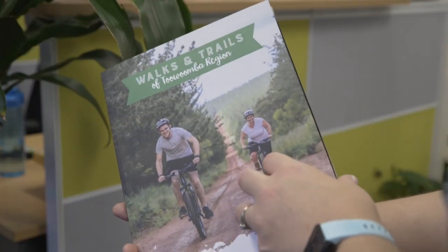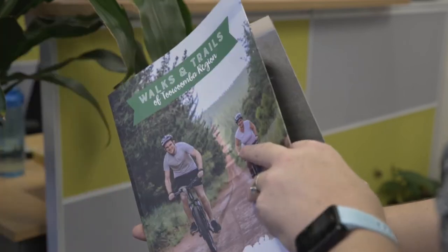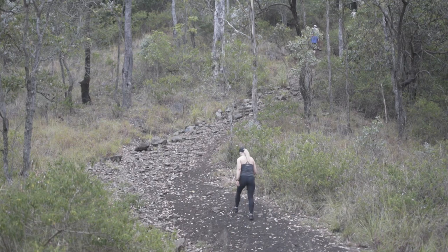It tells you how to get to the area where you're going to walk, it lets you know what level of fitness you need to be, whether you can walk, ride a bike, ride a horse, or even use a wheelchair.